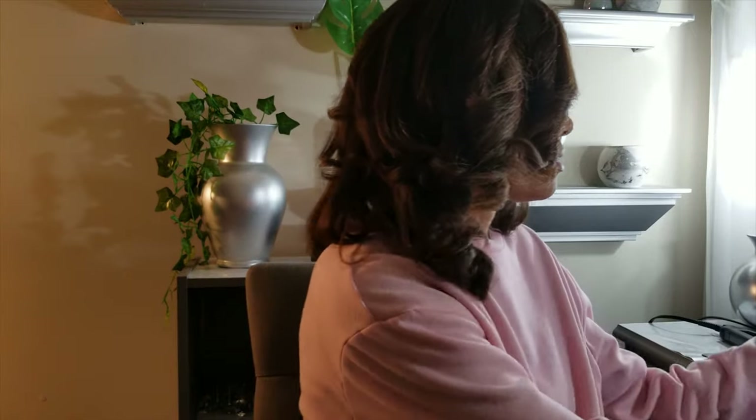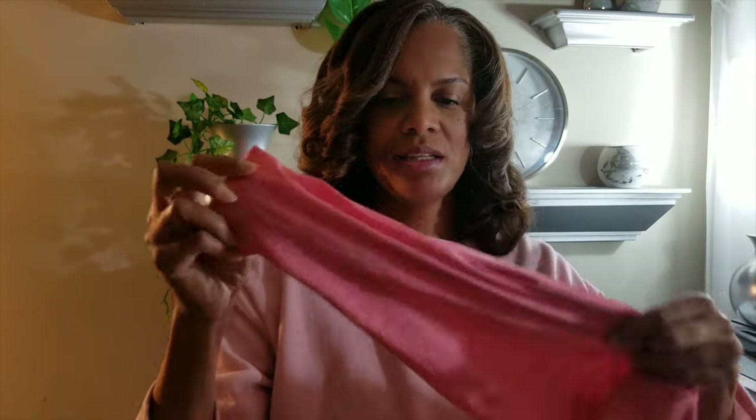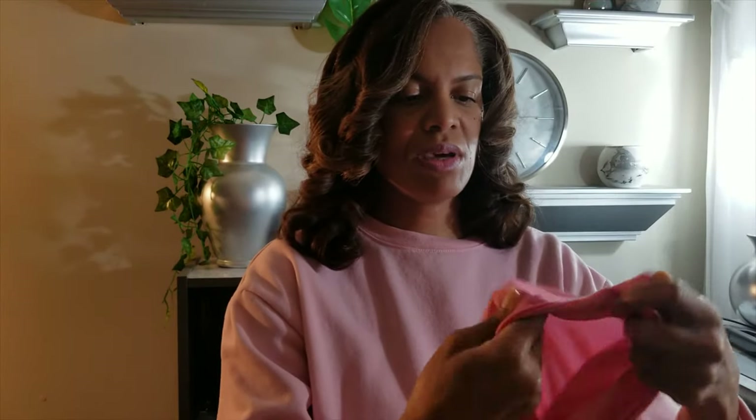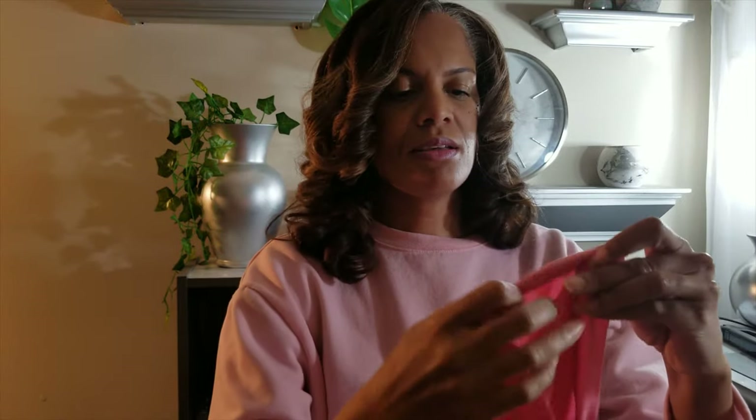I wanted to share a few things about sleeping caps or scarves. The first one is like a do-rag type of scarf made of a satin type material. This part is long enough for my hair to be inside the whole thing, and this is the part that goes around the hairline area.